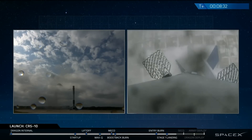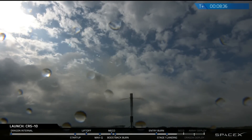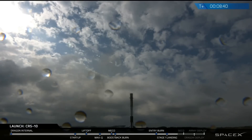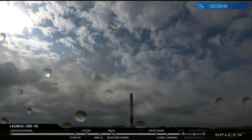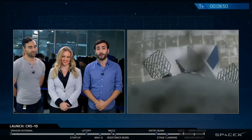It looks like the clouds are just beginning to break there, making for a pretty picture-perfect landing. No video from the ground like we had expected earlier, but we did get great video all the way down. The second stage looks like it's also proceeding normally. The primary mission today is, of course, to bring Dragon to the International Space Station, and by all accounts it looks like it's going very well.